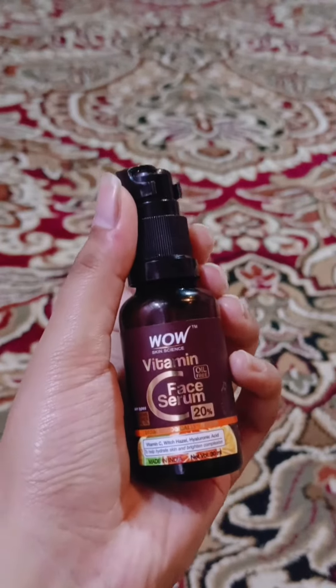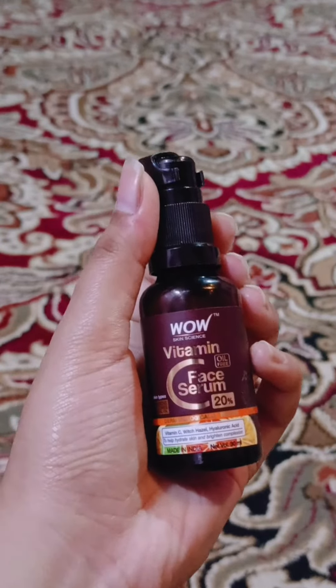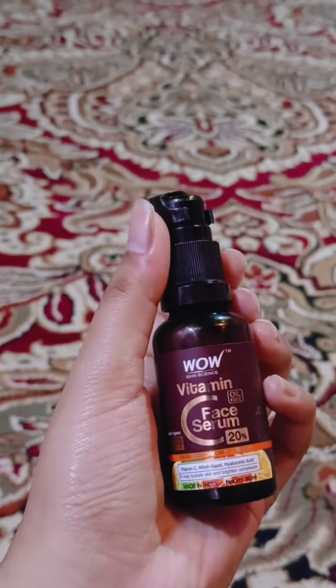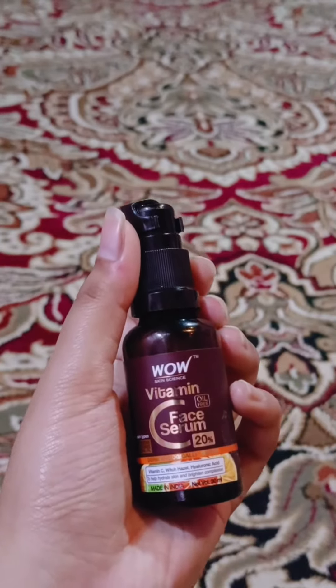You will not get any result instantly or in just one day. But if you give this serum one month, you will definitely get results — 100% result.